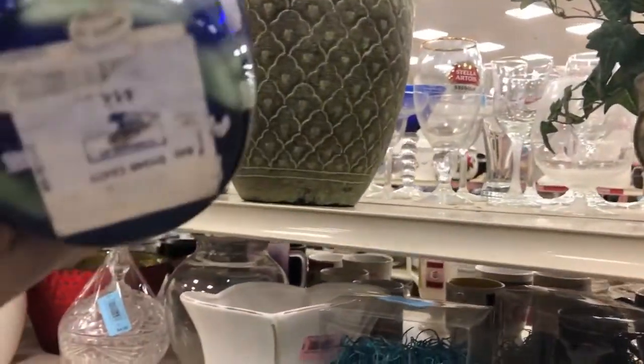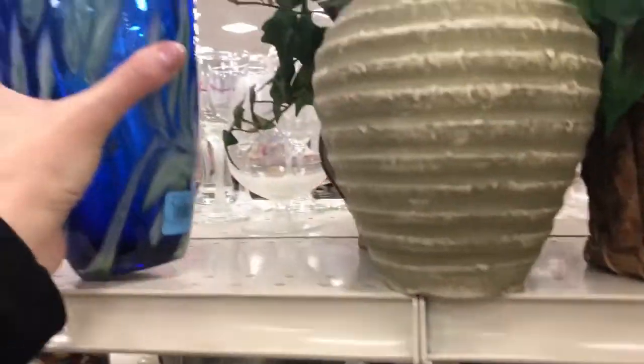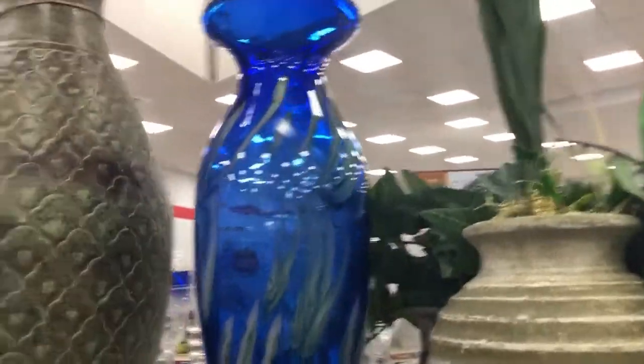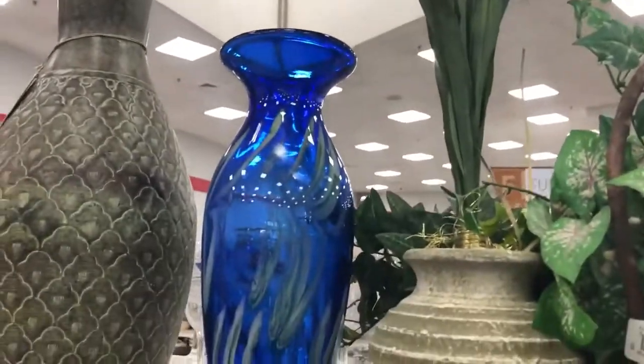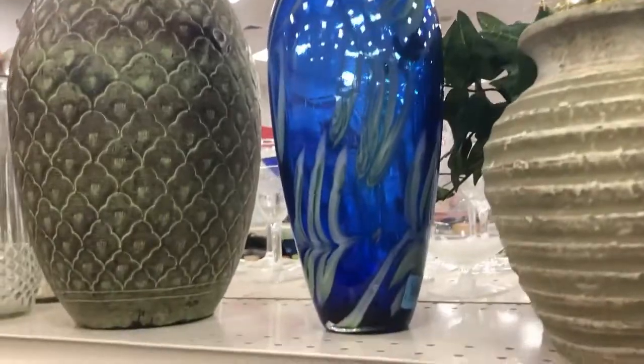$6.99 is not bad — but there it is. I want to be more of a purist for my wall and have it be antique stuff. But other than that, it's pretty, and $6.99 is a great deal.